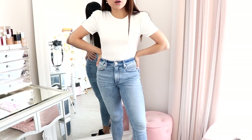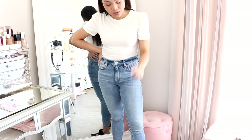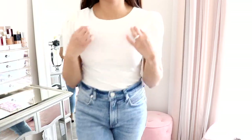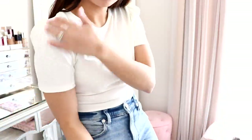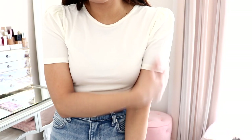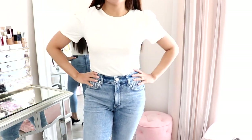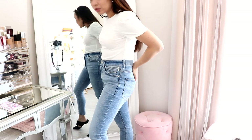So this is the first outfit that I put together. Everything is from Express — my shoes also. The top right here, I really love this white top. It's really nice and comfy. It has some stretch to it. I love the puffy sleeves. It adds a little bit of something. You can definitely dress it up or down.